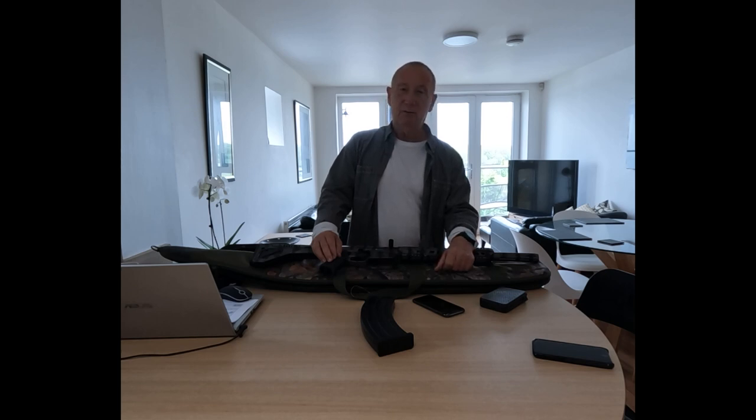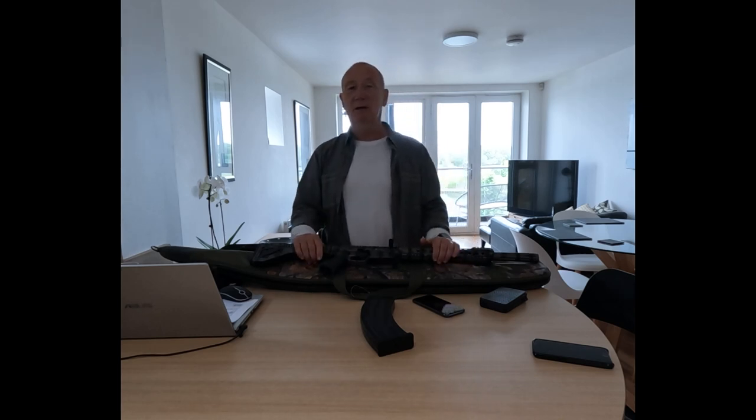The next video I do will be shooting the gun and demoing it, so keep your eyes open for the next video. Ring the bell and you'll be notified when that video becomes available. Thanks for watching and look forward to seeing you in the next video.